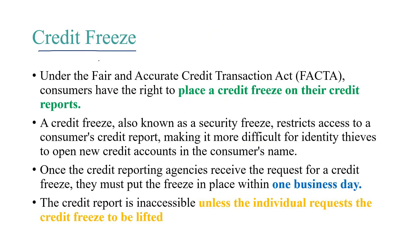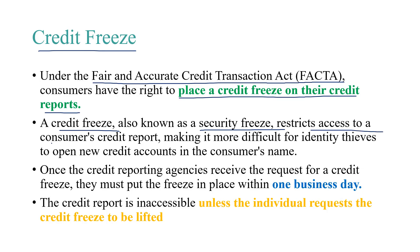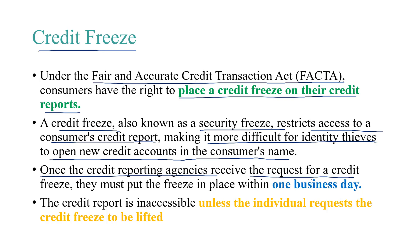Under the Fair and Accurate Credit Transactions Act, or FACTA, consumers have the right to place a credit freeze — also known as a security freeze — on their credit reports. A credit freeze restricts access to a consumer's credit report, making it more difficult for identity thieves to open new credit accounts in the consumer's name. Once the credit reporting agencies receive the request for a credit freeze, they must put the freeze in place within one business day. The credit report is inaccessible unless the individual requests the credit freeze to be lifted.